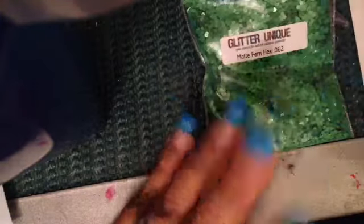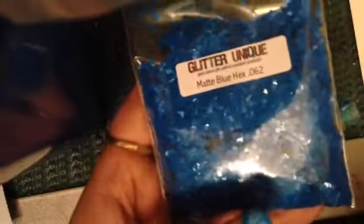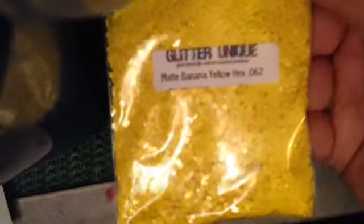I'm going to go over these four or five items I got — they're all one-ounce bags each. I got the matte frown hexis in 0.62, and it's just this big bag here, pretty full. I got purple grape hexis in 0.62 as well. I got the matte bubble gum pink dots in 0.40 — you can see how tiny they are. My favorite one is the matte blue hexis for my smurf mix in 0.62. And last but not least, the banana yellow hexis in 0.62, also a one-ounce bag.